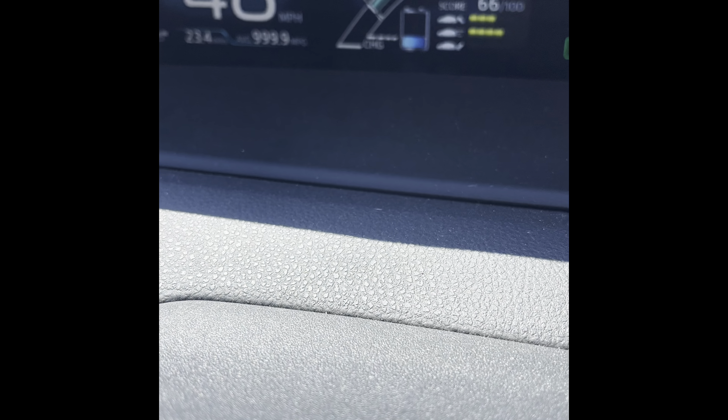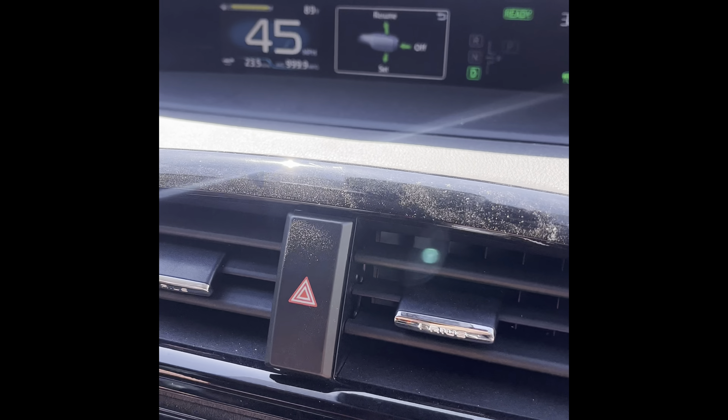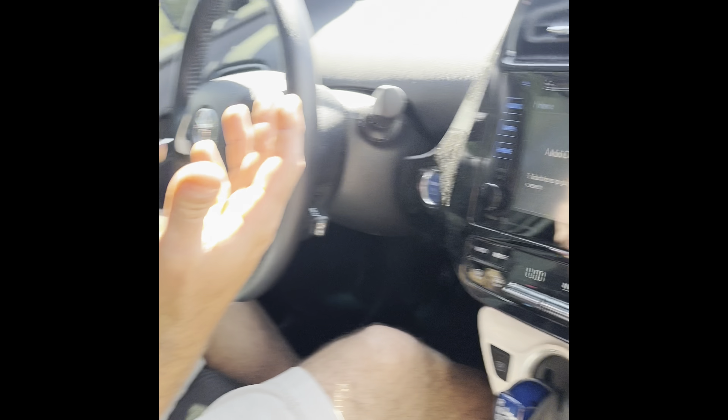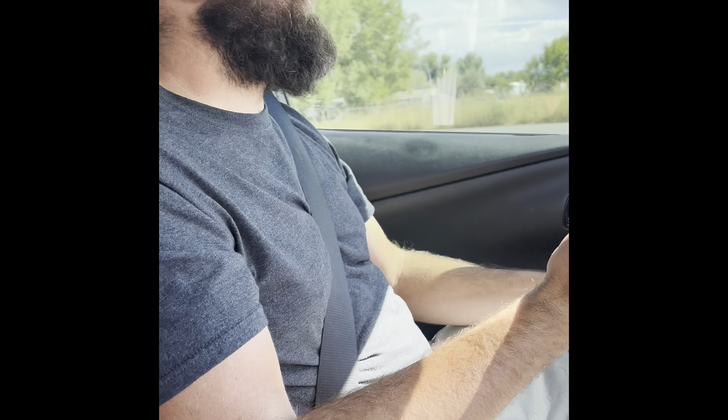There we go — the gas engine came on. I'm accelerating and it's now in hybrid mode. The transition was pretty smooth, no issues with it kicking over. So 23.6 miles from 100% to zero in stop-and-go traffic — we caught about 16 lights. In other words, if you drive 12 miles to work and 12 miles home you should be able to do it on just electric. This is worst-case scenario: AC on full blast, stop-and-go traffic non-stop.